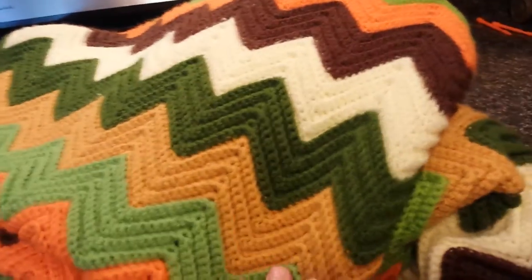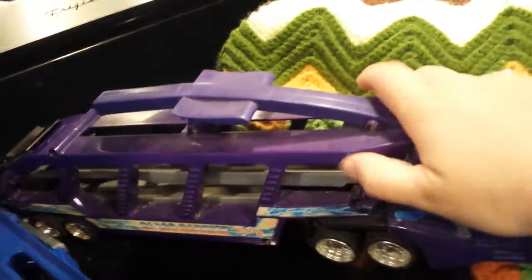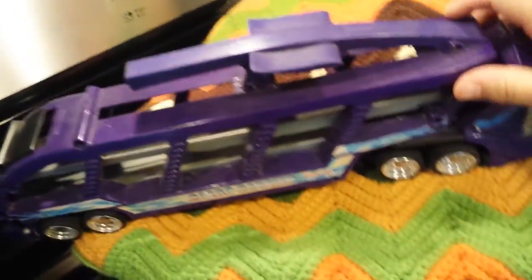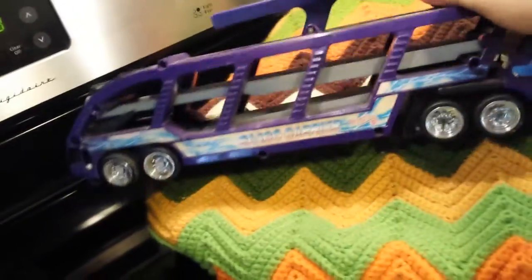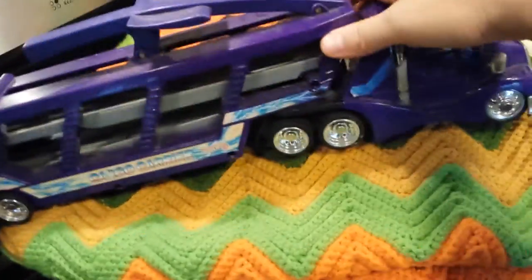I'm a blanket junkie, I love blankets. So then I found this — I got this for my son Luke, who is $2. It is a large Hot Wheels car carrier. It has a couple different rows here where you can put your Hot Wheels, your little matchbox cars, and that was $2.